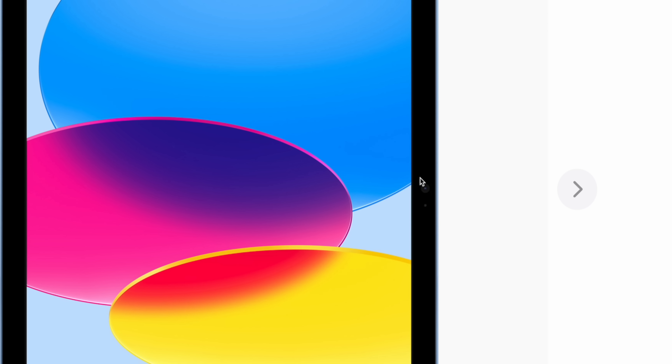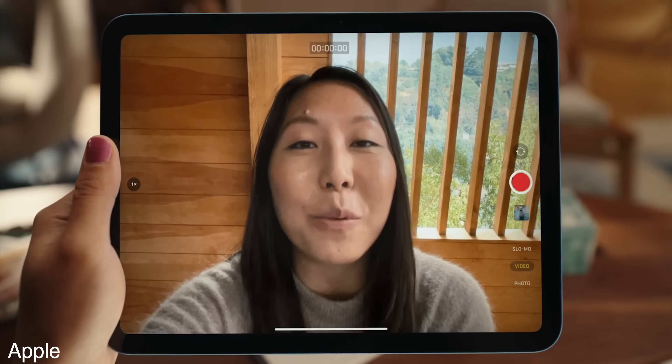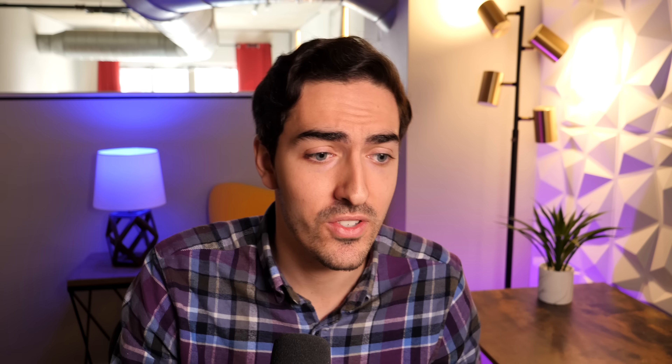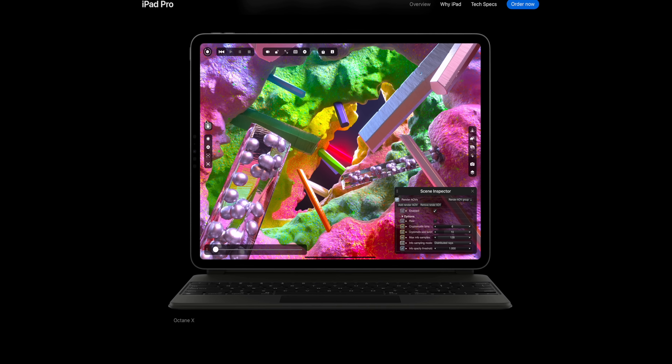The only thing that is different about this, as far as I can tell, is that the camera is on the side — in landscape orientation. Thank you, Apple, for doing that. But also, screw you Apple, because the M2 iPad Pro that costs $1,000 still has the camera in portrait orientation, which means it's still going to be weirdly on the side when you're doing calls. But the base model iPad has a landscape camera. What are you doing?